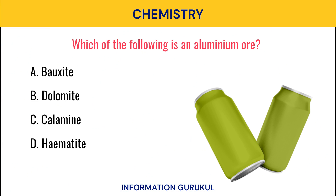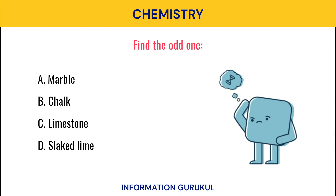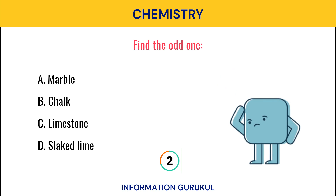Which of the following is an aluminium ore? Bauxite. Find the odd one out. Slaked lime.